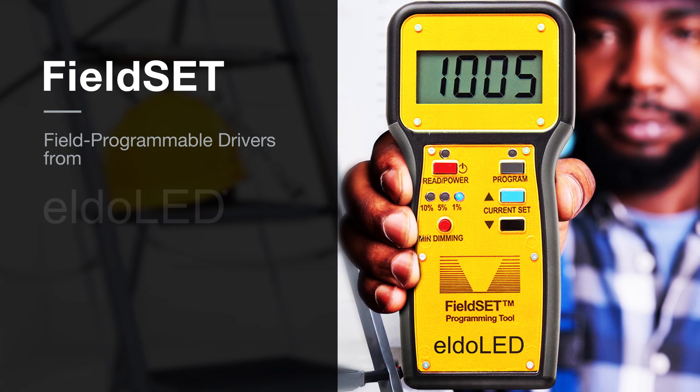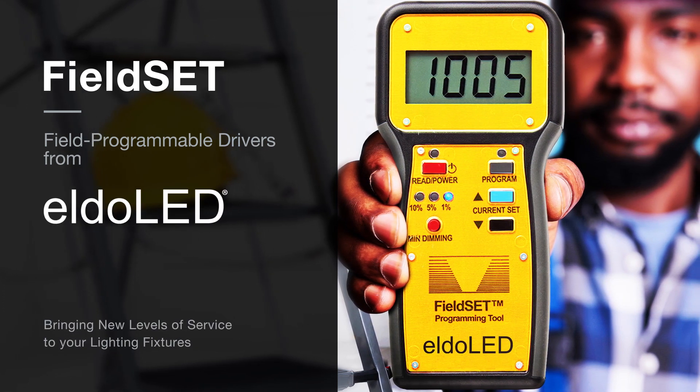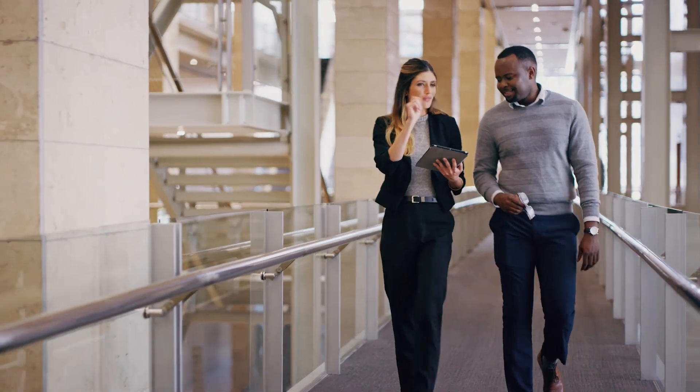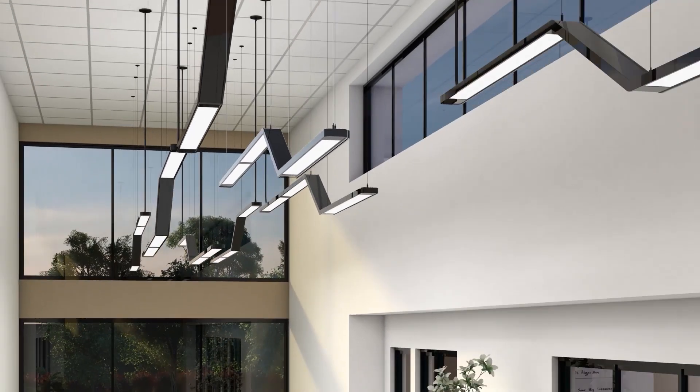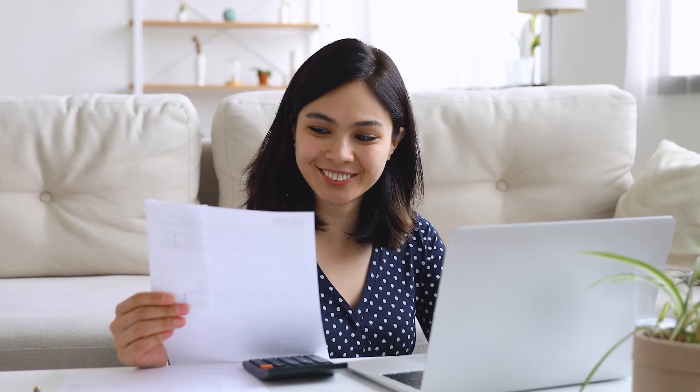Fieldset Field Programmable Drivers from Eldaled, bringing new levels of service to your lighting fixtures. Today's lighting designs are powered by the advantages of solid-state technology. LED systems allow us to reap the benefits of modern luminaire styles and improved energy efficiency.